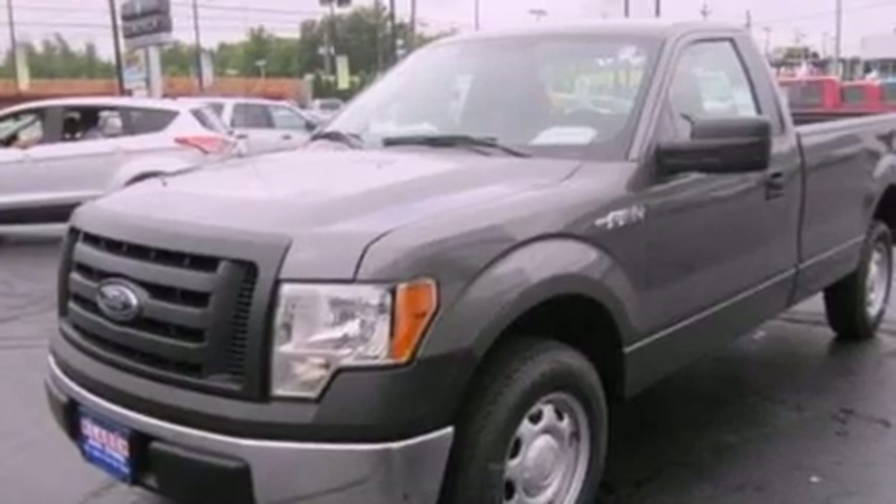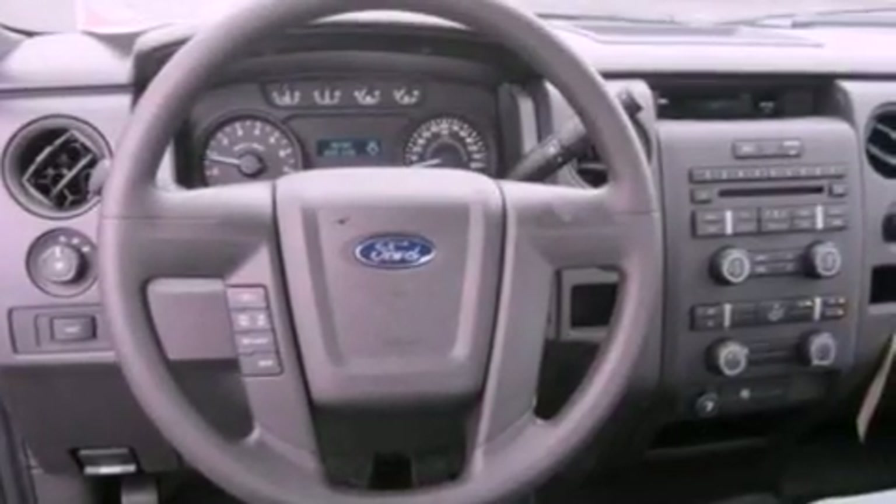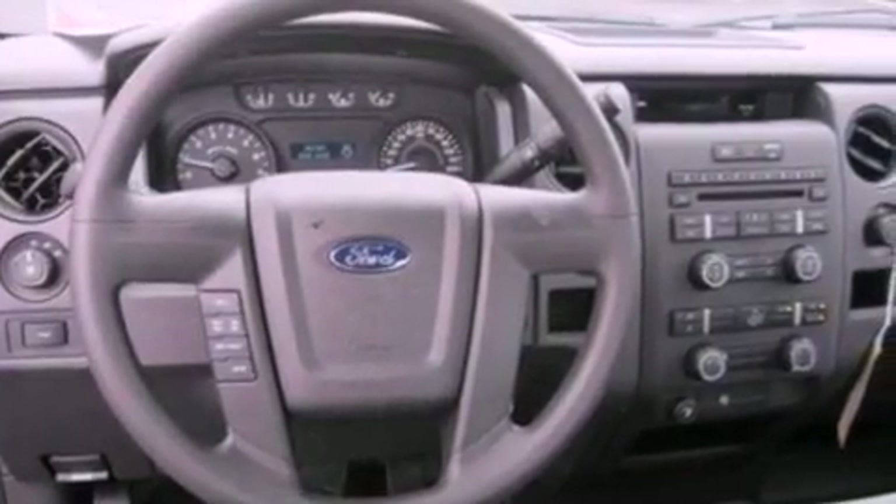Features include a double wishbone independent front suspension, a low tire pressure indicator, traction control and stability control systems, 17-inch wheels, a passenger side vanity mirror, and an engine immobilizer theft deterrent system with 12-volt power outlets.